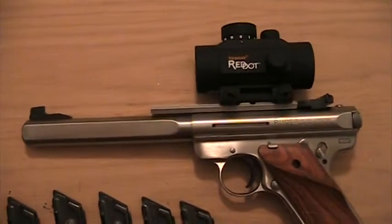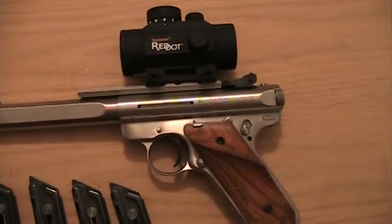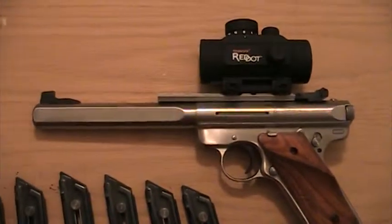That loaded chamber indicator you see there is pretty much the only difference between a Mark II and a Mark III. Also the hold open on the last shot — I have that on the Mark III here and not on the Mark II.